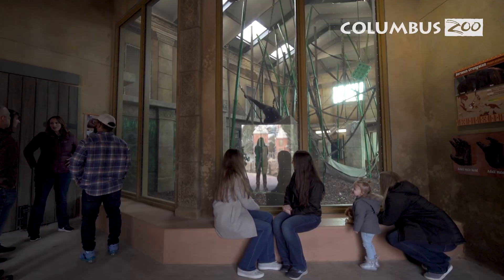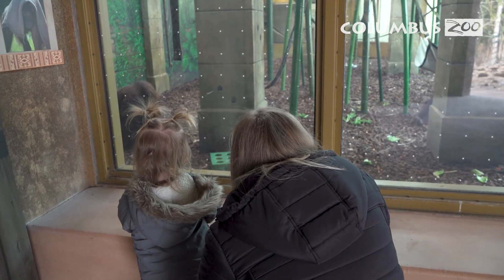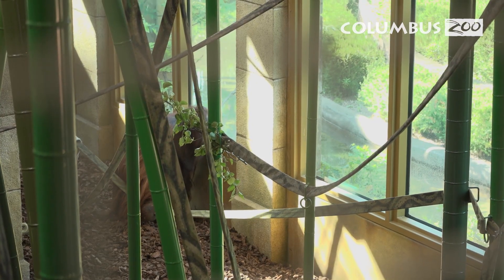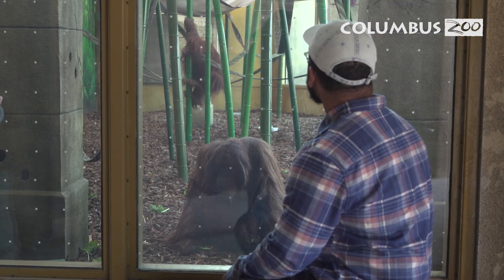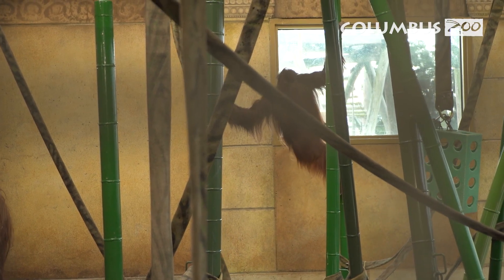Our orangutans absolutely love interactions with our guests, and so while it's wonderful that you're going to get to see the orangutans year-round, we know that they are also excited for the same opportunity — from their up-close perspective of the boat ride and their increased interaction opportunities with guests, to their arboreal view of the zoo.